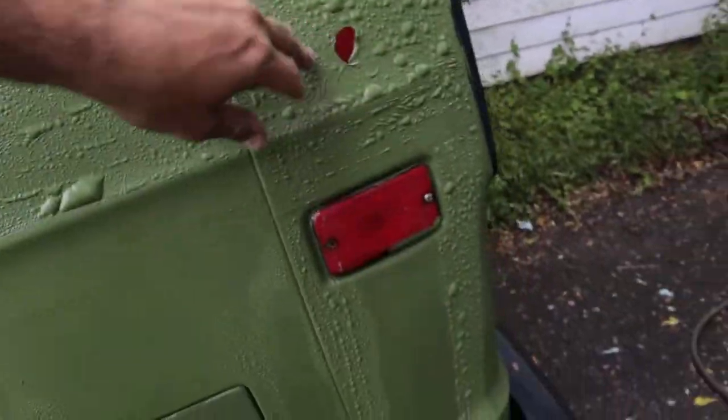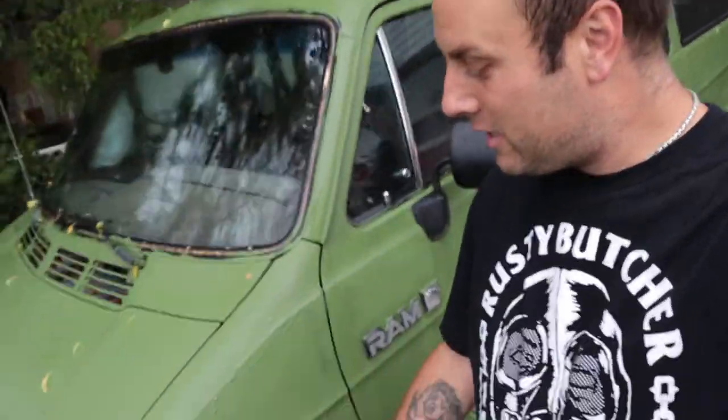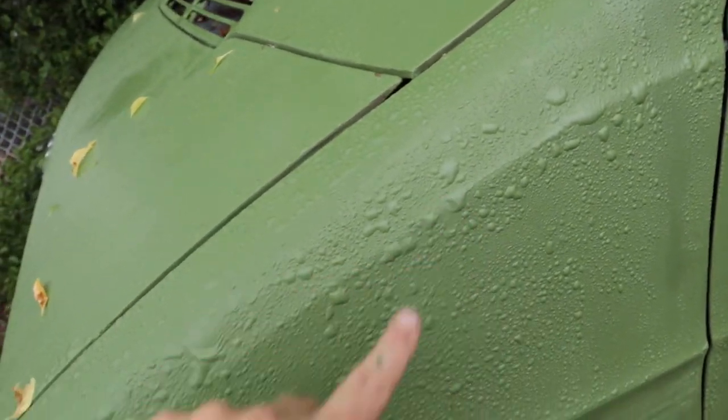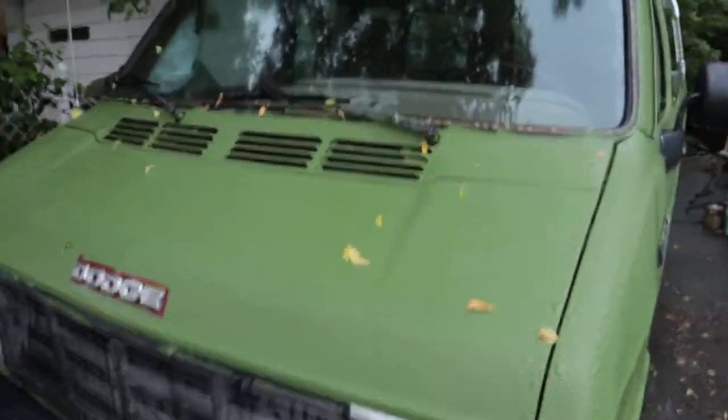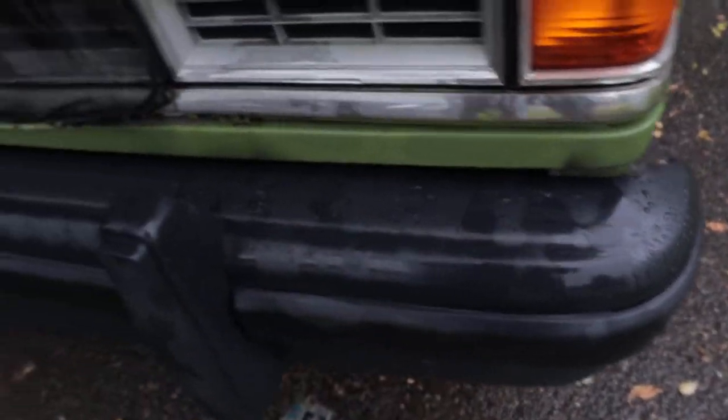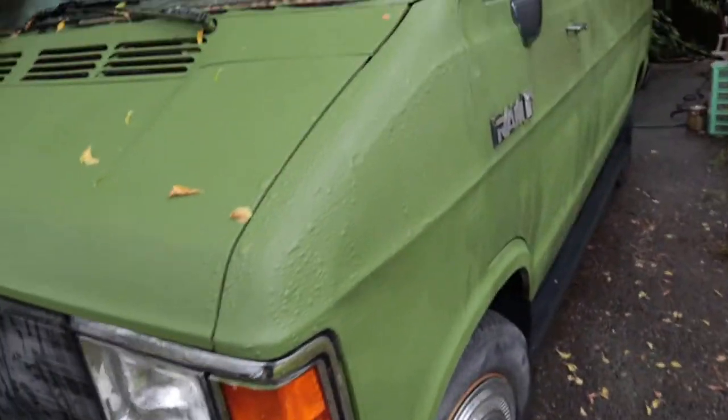Look at that — what the actual... I'm not too pleased given that I put two full days into painting this thing, and the first rainfall — it's not even that heavy — it's filled up with water in all these little bubbles. I have no idea why the whole entire paint job is ruined, although the black bumper spray-on paint was holding up really nicely.